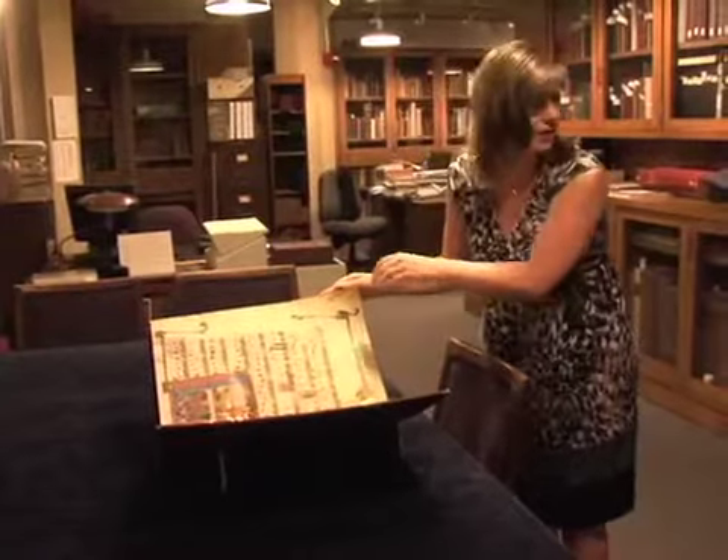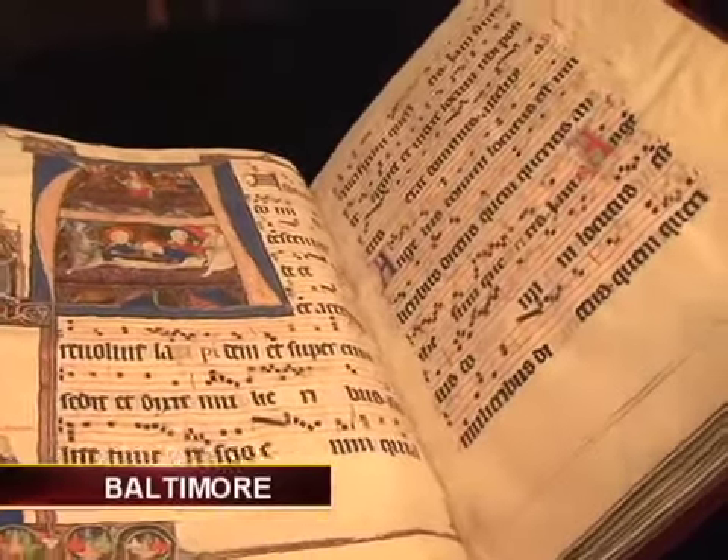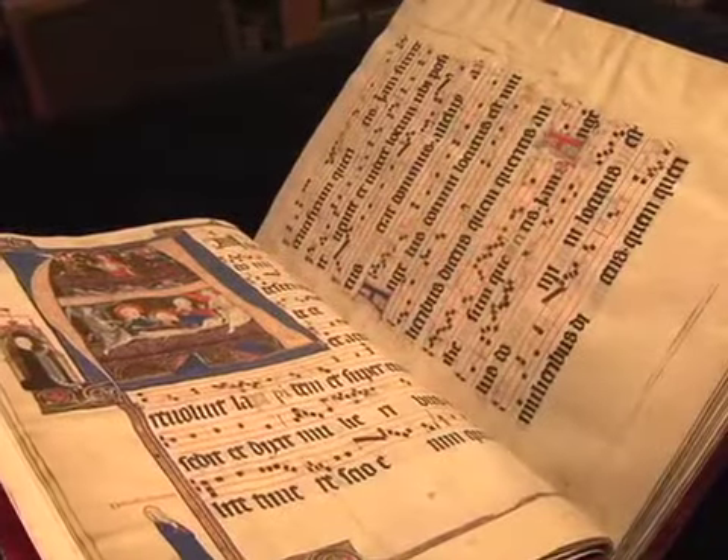It's one of several volumes, and what's really wonderful about the manuscript is that it was actually used throughout the centuries by generations of nuns, so they would stand around this book and sing during the masses.